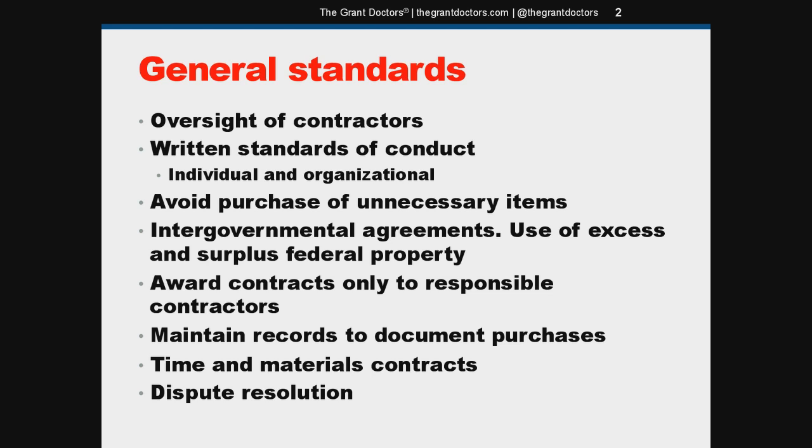Time and materials contracts are allowed as long as it's been determined that no other type of contract is suitable. You need to include a not-to-exceed price in the contract — the contractor is liable for any costs above that amount. You're also required to assert a high degree of oversight during this type of contractual arrangement.